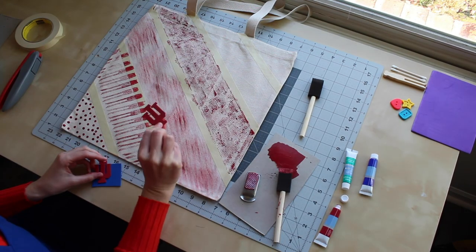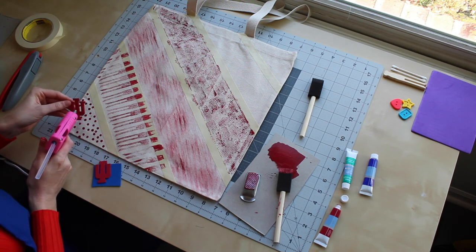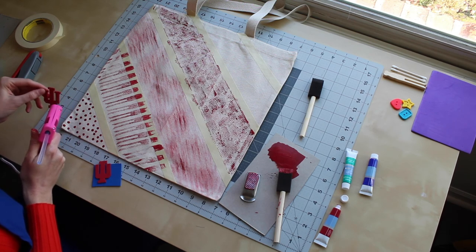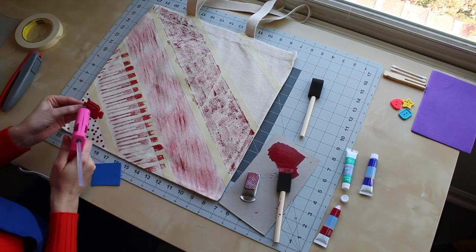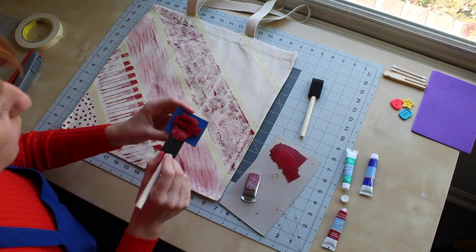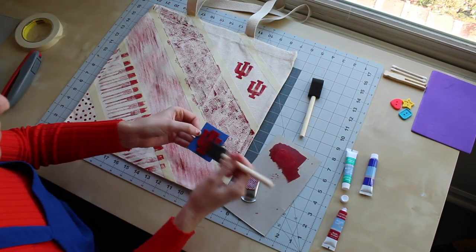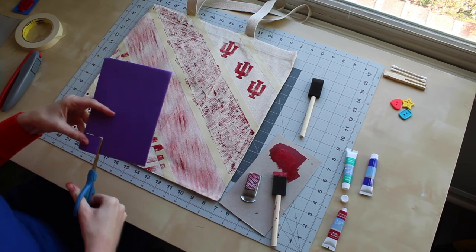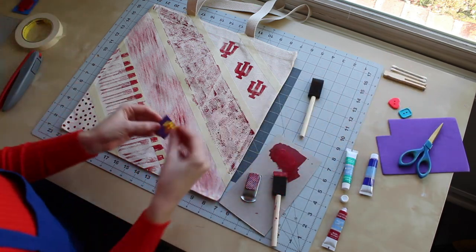For my next stripe, I used the foam to make my own stamp. I started by cutting out two small IU tridents and then glued them together onto one square piece of foam. You can use hot glue or any type of craft glue for this. I'm going to follow a similar process to make one of my buttons into a stamp — this mostly just prevents you from getting paint all over your hands and makes it a little easier to create your pattern.